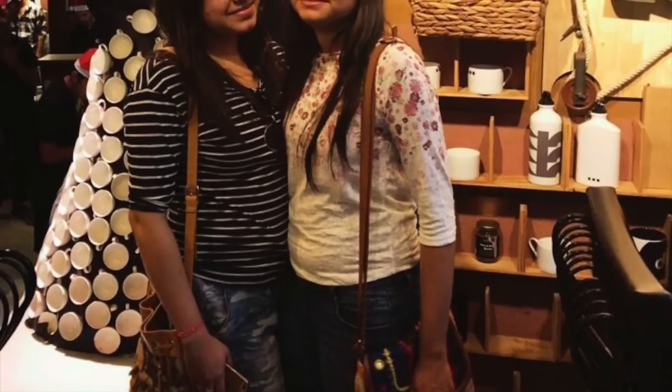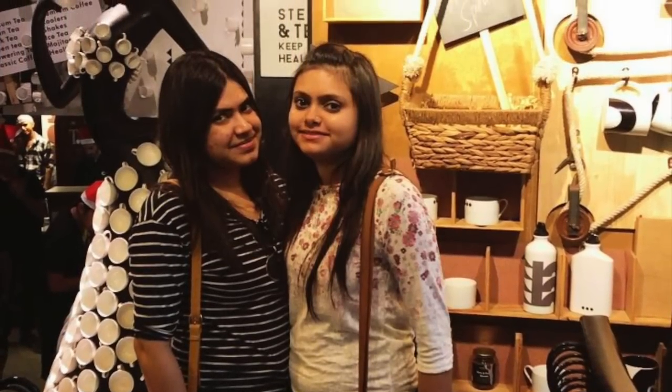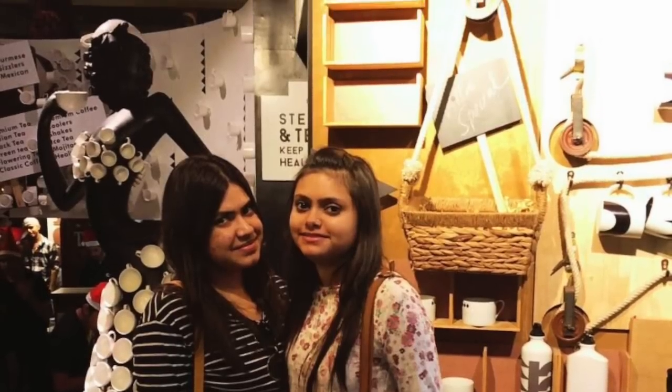I hope you enjoyed this video and got some shopping tips for when you're at Pali Hill, Bandra. I hope to see you in my next video. Bye and subscribe — love you!